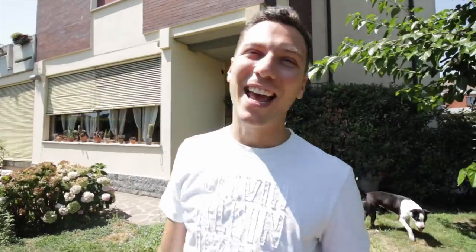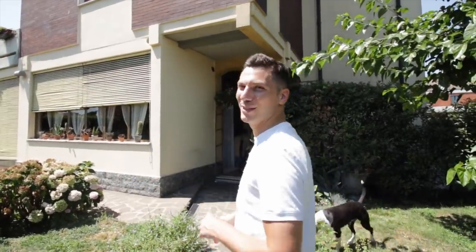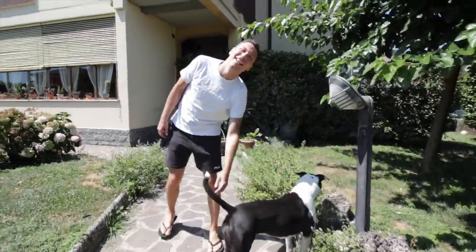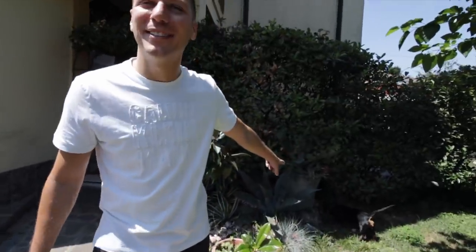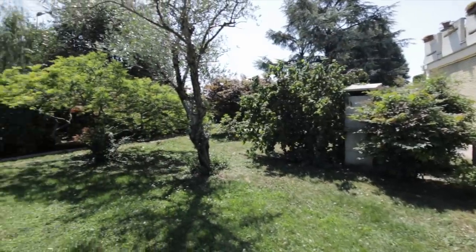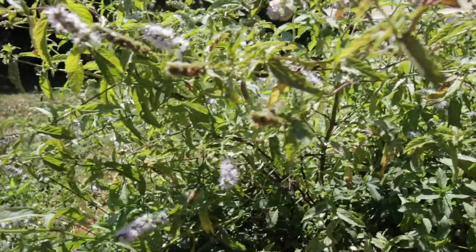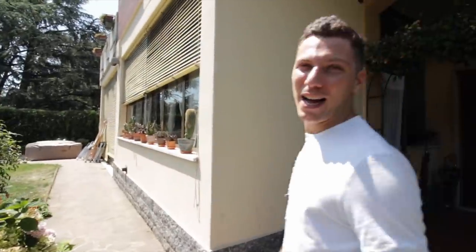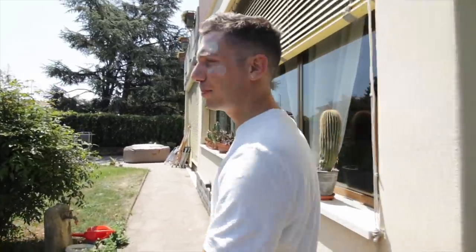Right now we're in the front yard, which is my favorite place because I usually come here to practice yoga in the morning. I also sunbathe somewhere there, and we have a lot of plants here which I love. This is Xena, our dog, and that is Emma, our other dog.